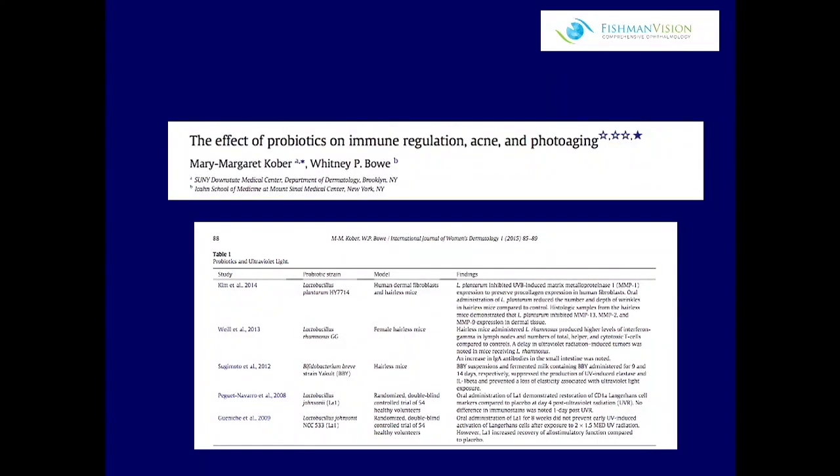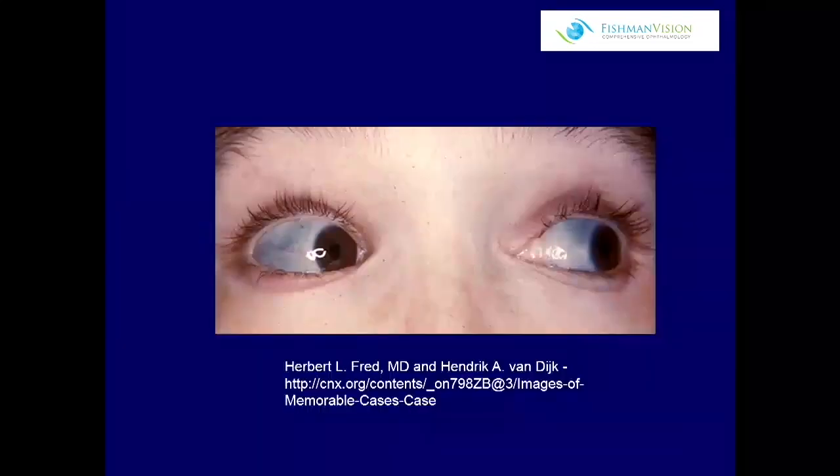We know that probiotics are used quite successfully in acne patients. It's not the only thing they can do, but we know that the gut of patients with acne is different than people who don't have acne, and that by using probiotics you can actually help patients who have acne.